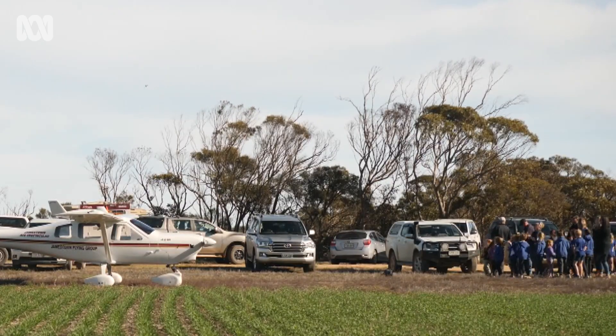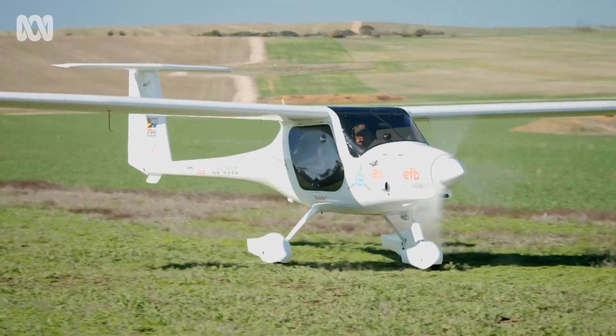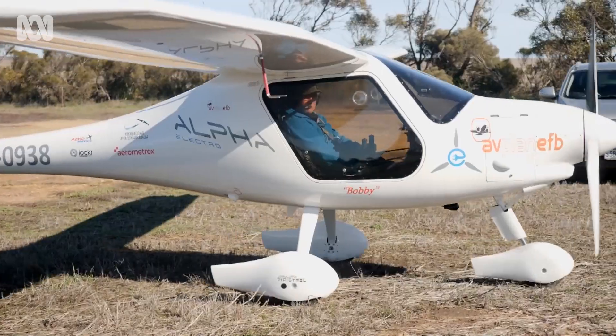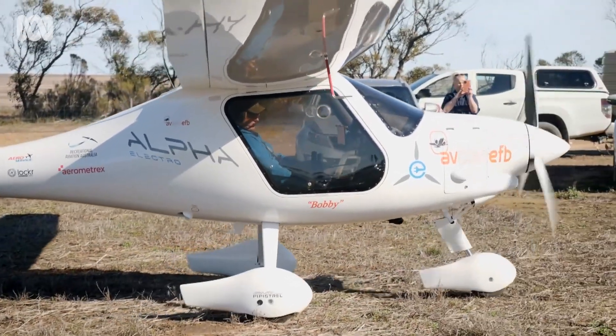The plane needs recharging every hour — it's ranging between 35 and 45 minutes, and there are a lot of factors in terms of battery consumption. Wind has a lot to do with it. We're still learning about the aeroplane on a trip like this as well.